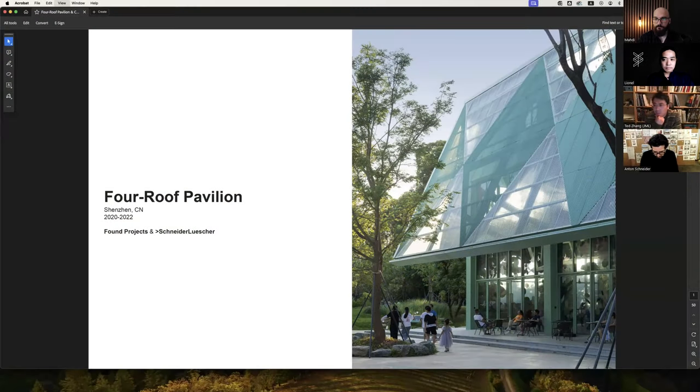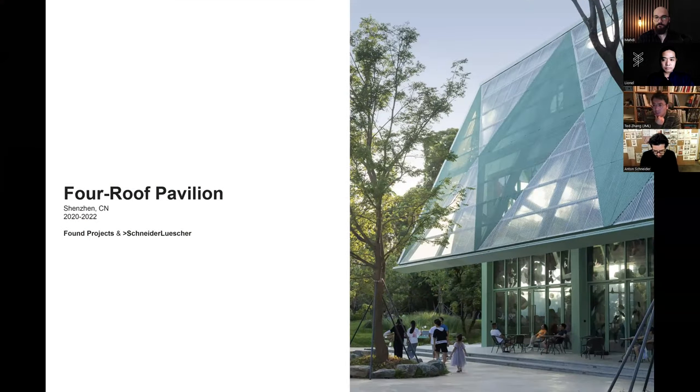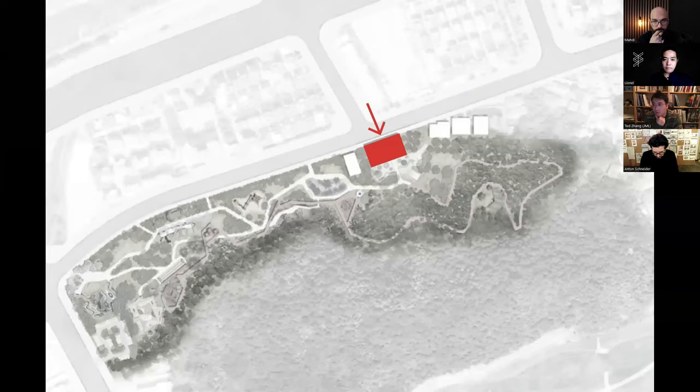We got this project around May 2020, during COVID. The project is in Shenzhen, which is not that far from Hong Kong. We were asked to design a three-storey building, ground up, in a children's park.